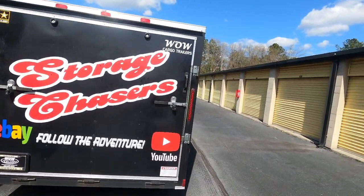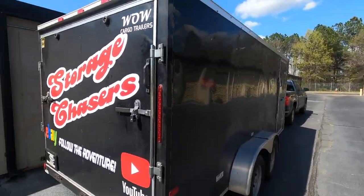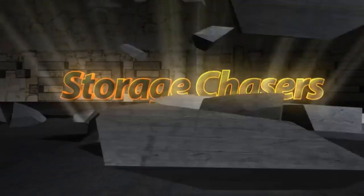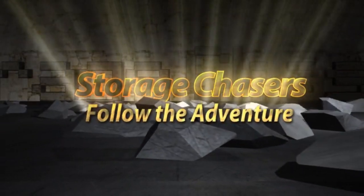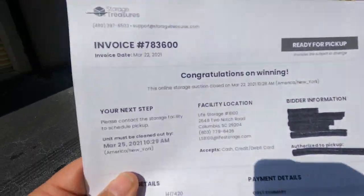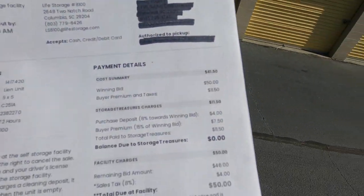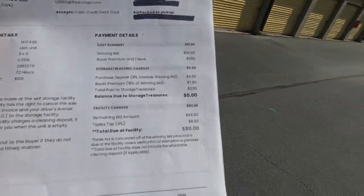Welcome back to another video for Storage Chasers — we are at it again, yes, more yellow doors! We got a truck, we got a trailer, we picked up a unit so stay tuned for that adventure. We've got to our facility here. We picked this one up on StorageTreasures.com — it's a little 5x5 unit, picked it up for 50 bucks out the door.